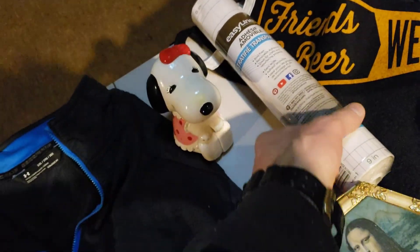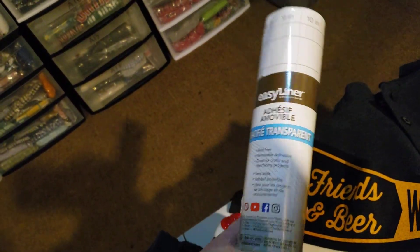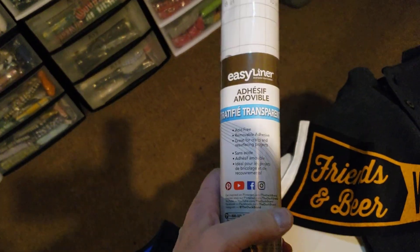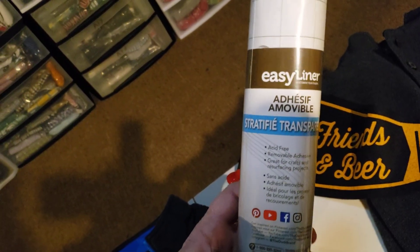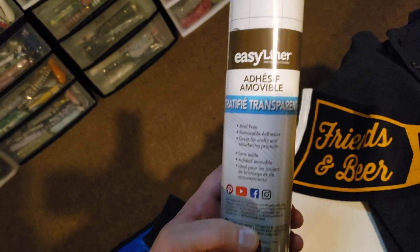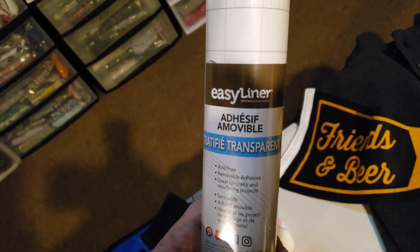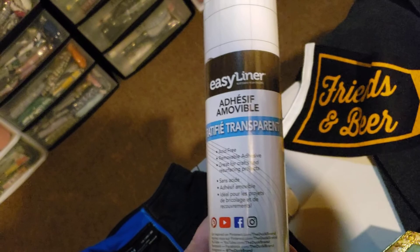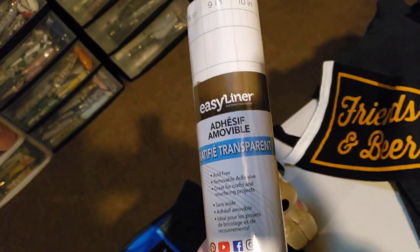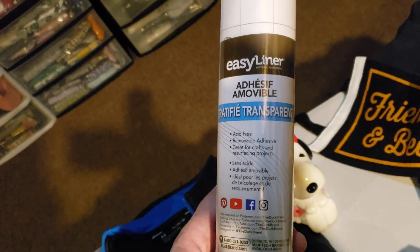Next up I found this in my spare room upstairs — not sure where I got it, kind of just chalked it up as something I found in the house. It's brand new sealed. This is a laminate easy liner. I threw it on eBay and it sold for $14.95. It's going to cost me $7.47 to ship it.